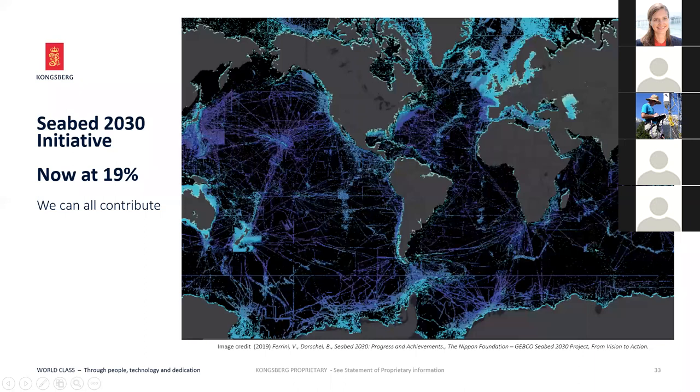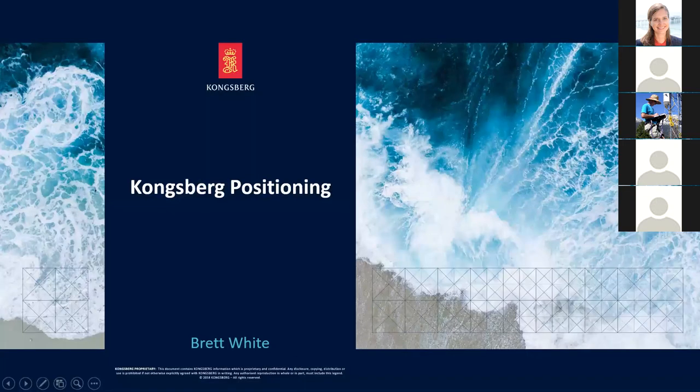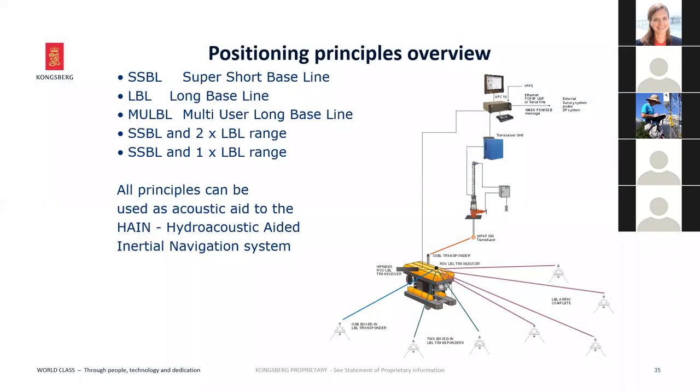Brett White, sales manager for Sensors and Robotics underwater positioning and communications, will now present. The HIPAP system can perform SSBL or USBL — ultra-short baseline — as well as long baseline positioning. It supports multi-user configurations where multiple vessels use a single array, and offers ROV tracking, towfish tracking, and acoustic communications. Hull units are available in different configurations, with the standard hull unit being the 3770. We recommend at least three meters below the hull to achieve the full opening angle of the HIPAP 500 transducer.